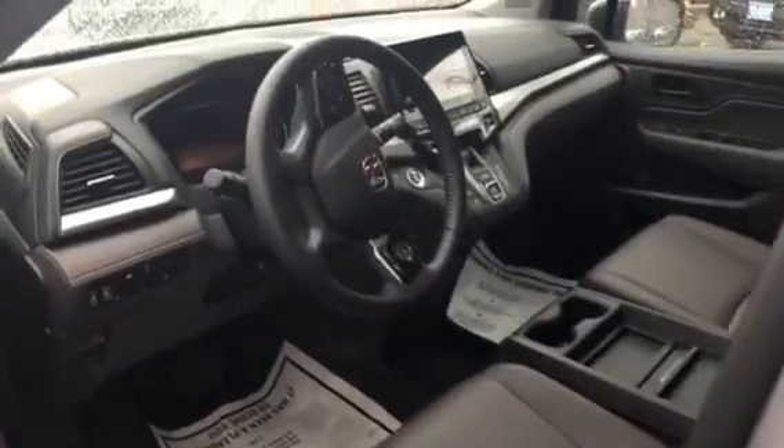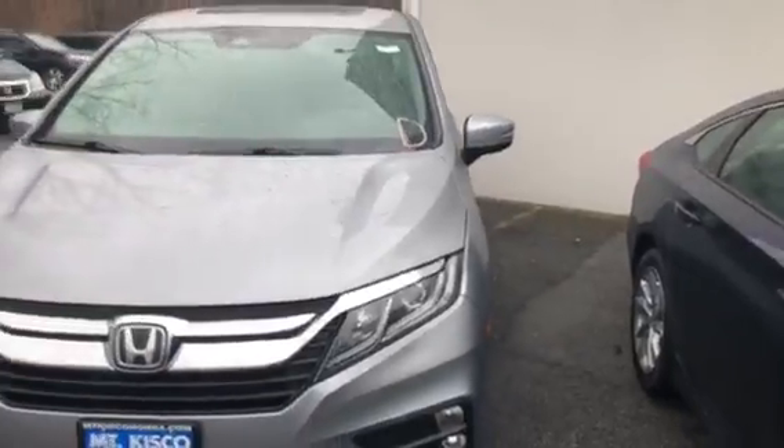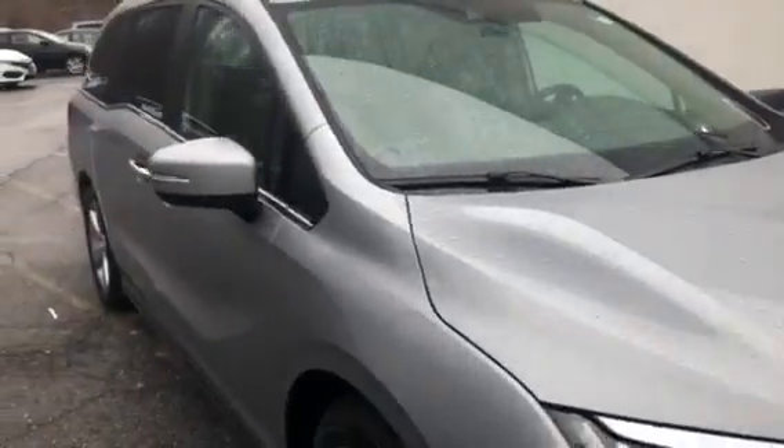It even comes standard with Apple CarPlay or Android Auto, which means you can plug your phone in through the USB and operate your apps all through that screen — including Google Maps for the iPhone or Waze for Android — so you don't have to upgrade to a navigation system. I definitely recommend coming in and taking it for a drive; there's loads of technology in these vehicles.